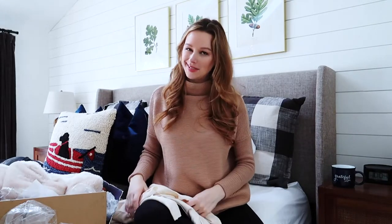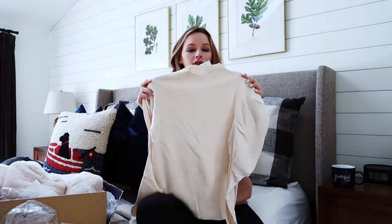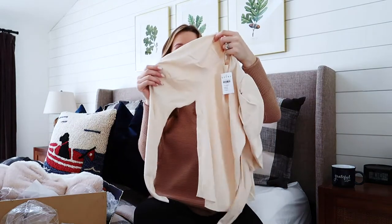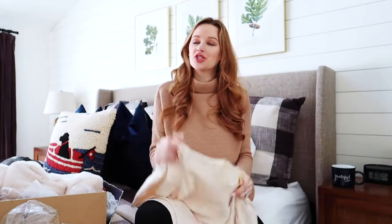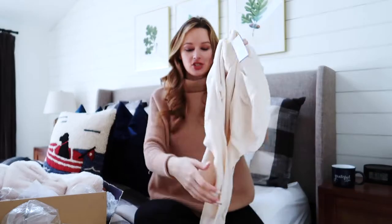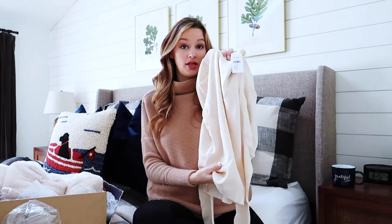I got one other sweater — I'm a little concerned about it, but it's this ivory cream-colored mock turtleneck. It has long sleeves with these puffer shoulder detail and then a fitted rest of the sleeve, which I kind of like. It looks super cute on the model and I'm really hoping it's going to look good on me. My biggest concern is that it seems a little thin, so I'll probably have to wear a blouse or tank top underneath it.